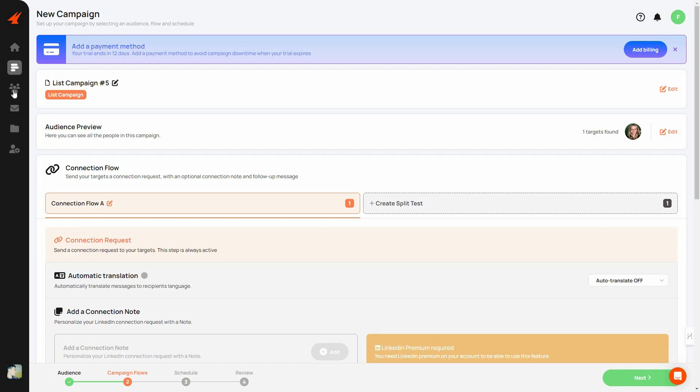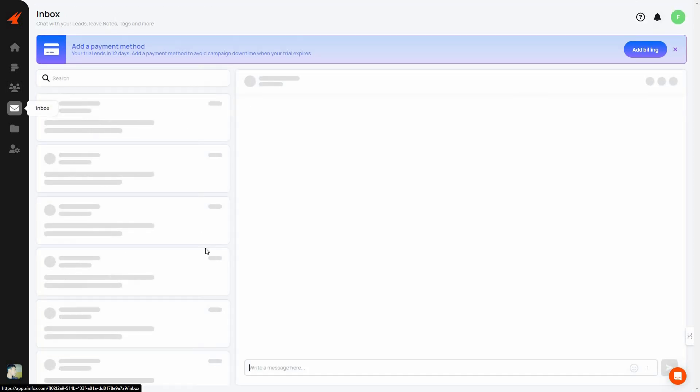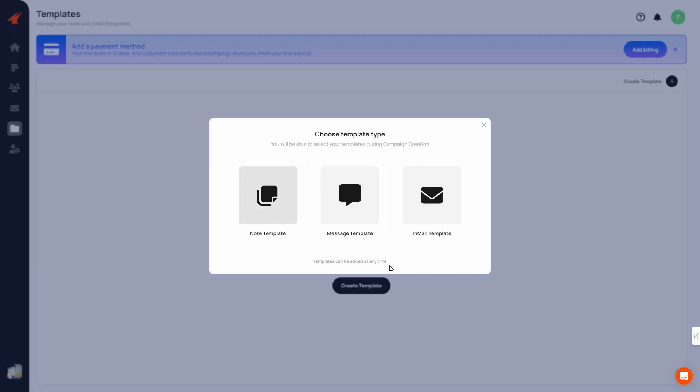Beyond campaigns, there's a Leads section where you can see all your profile connections and LinkedIn users you can have conversations with. On the left side there are filtering options by origin, company, location, tag, and education. There's also an Inbox where all messages from people you've connected with through your campaigns appear, making them easy to manage. Finally, there's a Templates section where you can create note, message, or InMail templates to reuse repeatedly across campaigns.